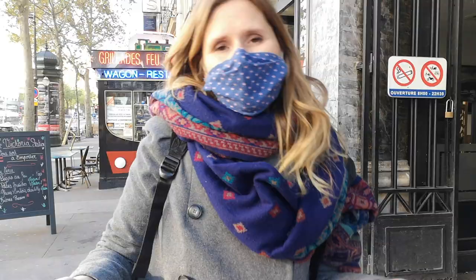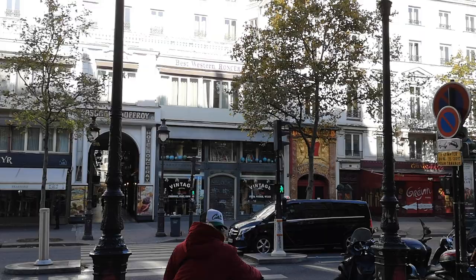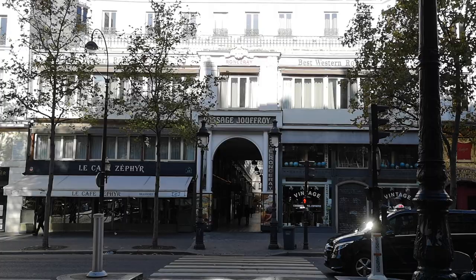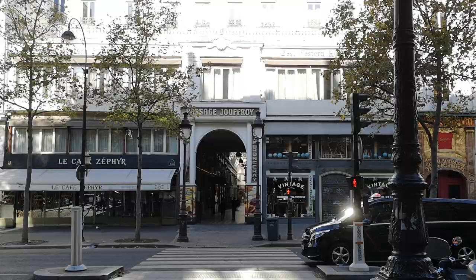Not very far you have also the wax museum called Musée Grévin — exactly like Madame Tussauds — so the idea is to represent very important French people such as presidents and celebrities. The passages continue and we could go on, but this is another arrondissement already. This avenue is really the frontier between the second and the ninth.